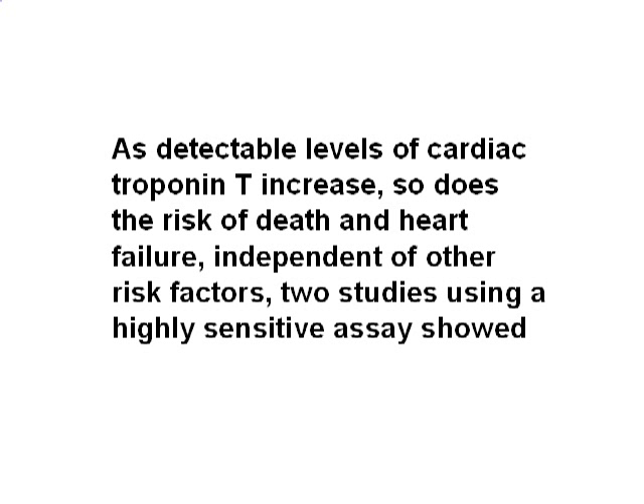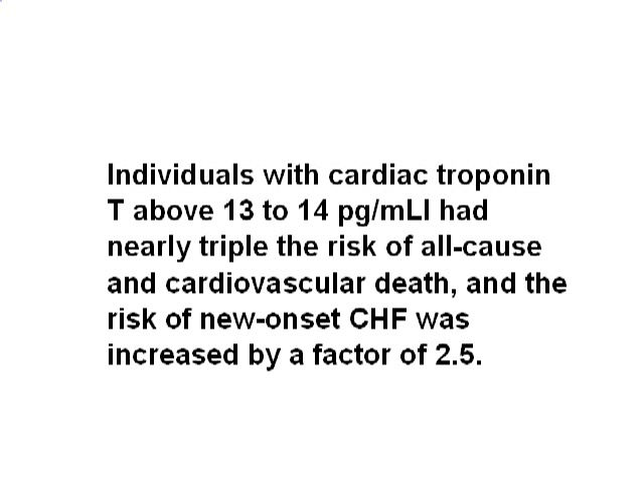As the detectable levels of cardiac troponin T increase, so does the risk of death and heart failure, independent of other risk factors. Two studies using a highly sensitive assay showed that individuals with cardiac troponin T above 13–14 picogram per milliliter had nearly tripled the risk of cardiovascular death, and the risk of new onset congestive heart failure was increased by a factor of 2.5.